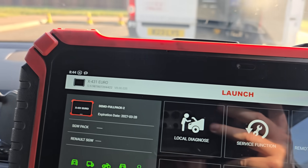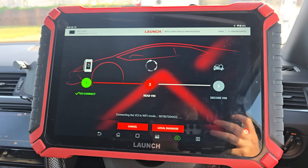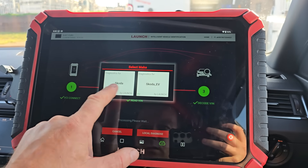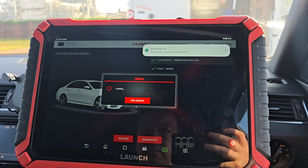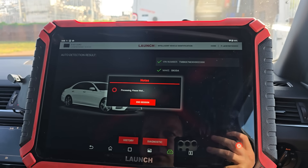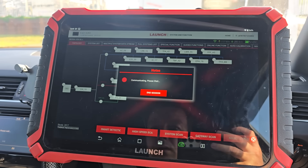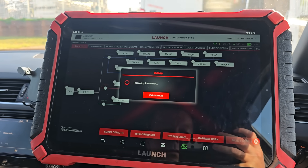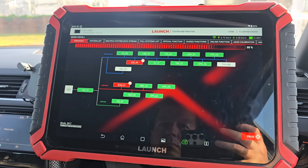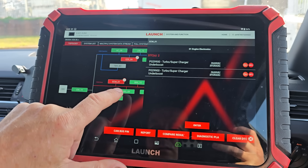We're going to use the Launch X431 Euro - hit intelligent diagnose. You don't have to do that, you can use the normal one, but I'm very used to doing it this way. You need internet for the intelligent one. Going to Skoda, diagnostic, high-speed scan. We've got a rain light condition fault and a turbocharger under boost fault.